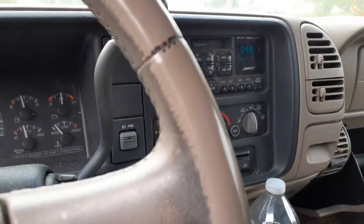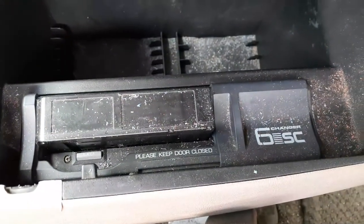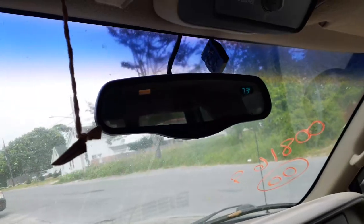There's your radio — Bose system. It's got the lower CD player and also the HCD compact disc there in the console. You got the roof setup with OnStar and HomeLink.